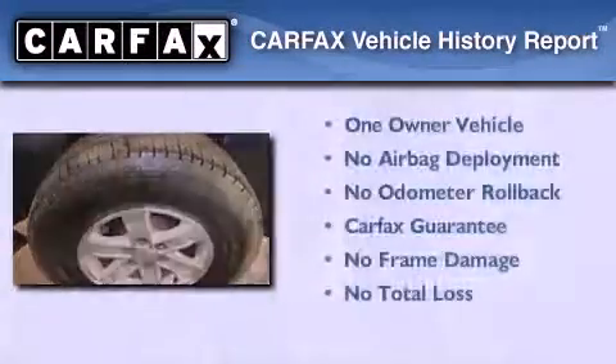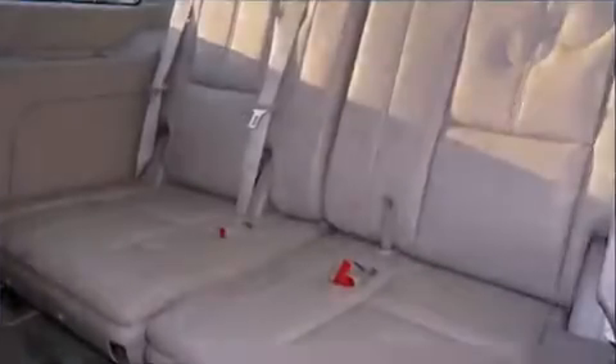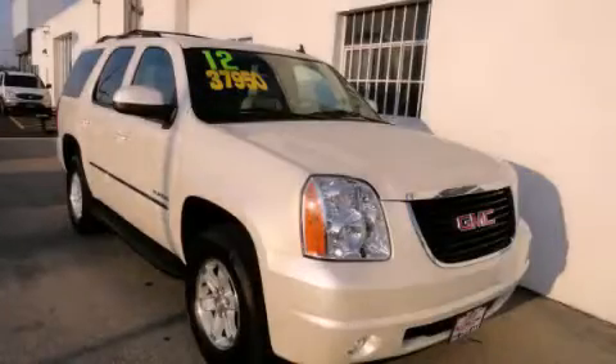This GMC has had only one owner, and it qualifies for the Carfax Buyback Guarantee. Stop by today and test drive this vehicle for yourself.